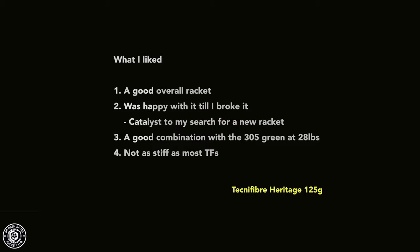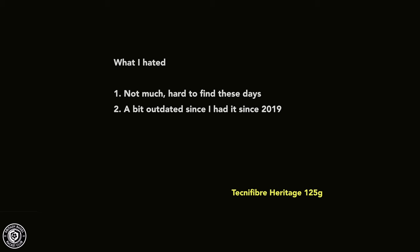What I liked about it: it was a great overall racket — probably one of my all-time favorites. I was very happy with it until it broke, which was the catalyst for searching a new racket in 2022. It is not as stiff as many other Technifiber frames, and partnered with their traditional 305 green string — whether the 1.25mm or 1.1mm — it was an excellent racket.